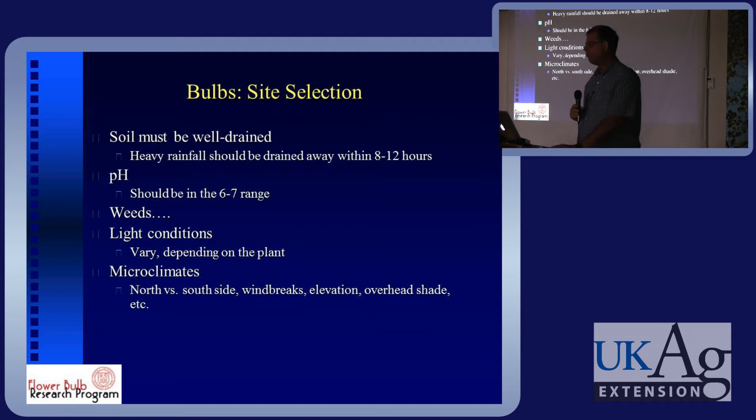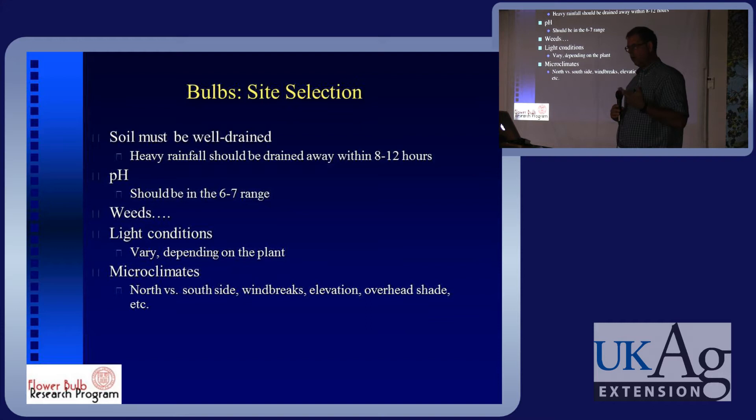Light conditions: most spring bulbs are pretty much full sun plants because there aren't leaves on the trees when they're flowering. As the season progresses and trees leaf out, the bulbs still have green leaves that are photosynthesizing, making new sugars and food to build the bulb back up. Some spring bulbs do very well under partial shade — Anemone blanda is an example. Some tulips, daffodils, and hyacinths do well under part shade, but not heavy shade as a general rule.